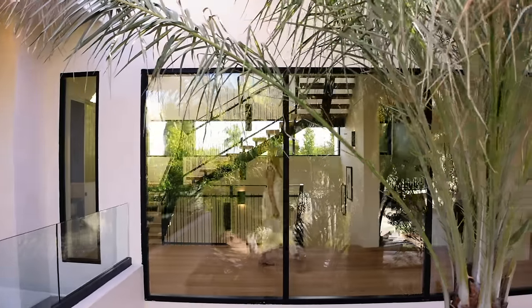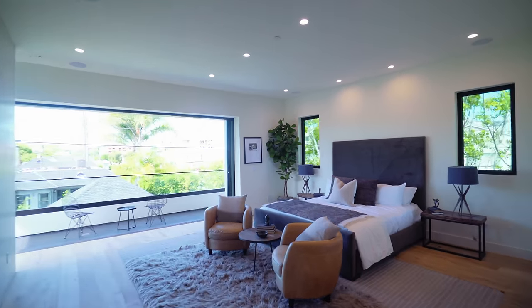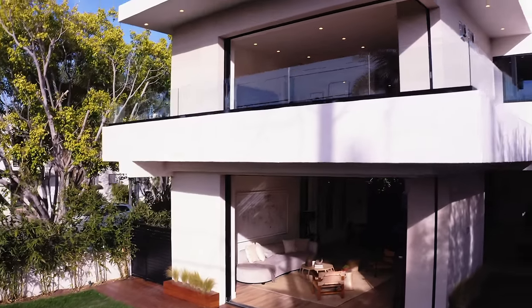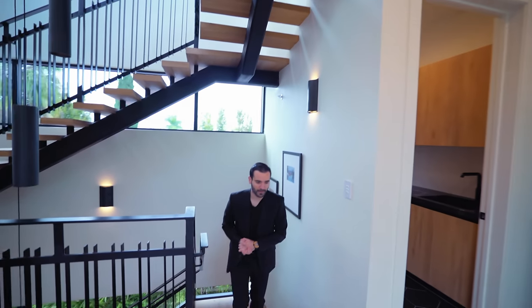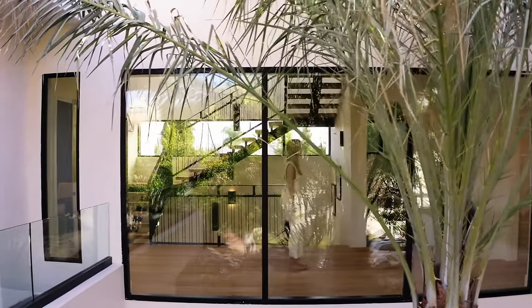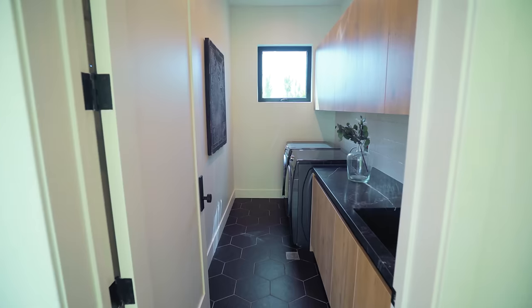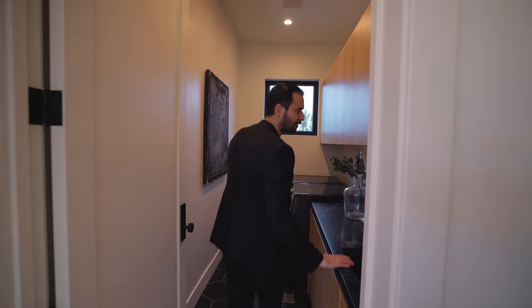Now we're on the second floor. There's a little landing area right here with a huge picture window looking towards the street — you actually get a really cool look of the palm tree at the entry of this home. On this level we have three bedrooms. Before we start, we have a laundry room perfectly positioned next to the master bedroom and close to the other two bedrooms. Lots of cabinetry, hexagon floors, and a nice countertop with glazed tile.